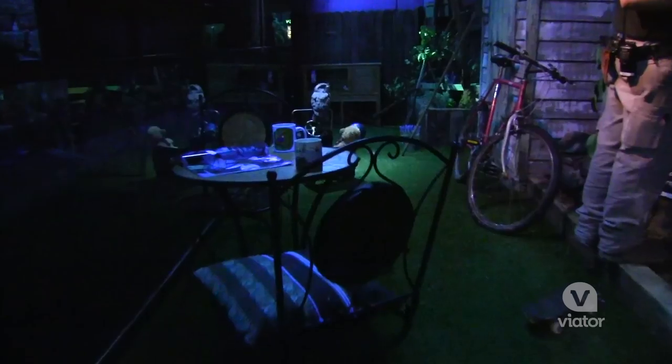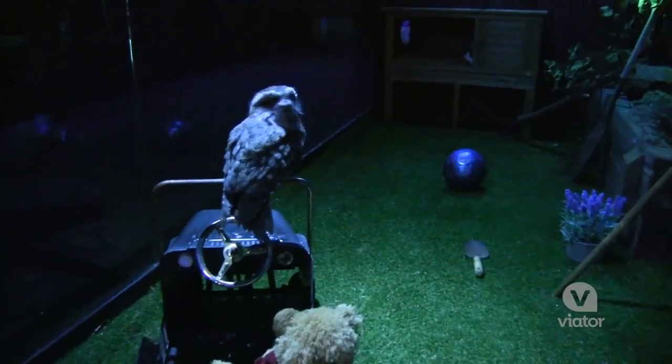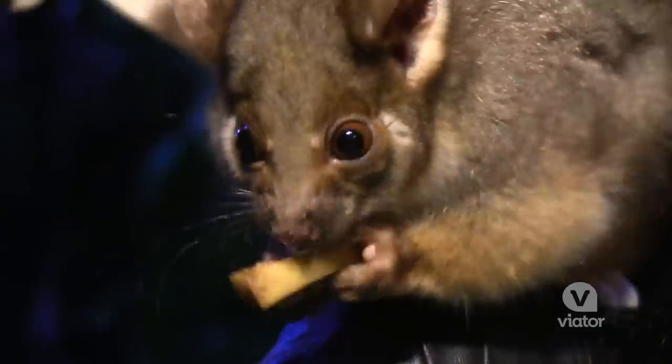This area is called the Sydney Backyard, and this is where you'll find a lot of the local Sydney animals. Right now I have the ring-tailed possum on my shoulder — it's so cute.